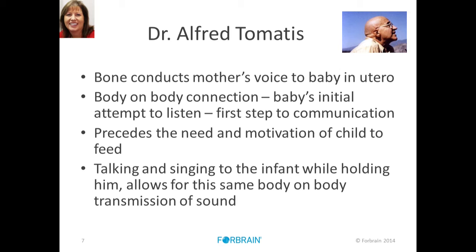Dr. Alfred Tomatis is one of the big gurus when it comes to sound therapy — in fact, the father who originated all of the other sound therapies we hear about today. He believed that the mother's voice the baby hears in the womb comes through bone conduction mostly. It's a body-on-body connection, quite visceral for the baby's experience. It starts that first initial motivation of the baby to listen, that motivation to communicate, coming from that very first connection through bone.